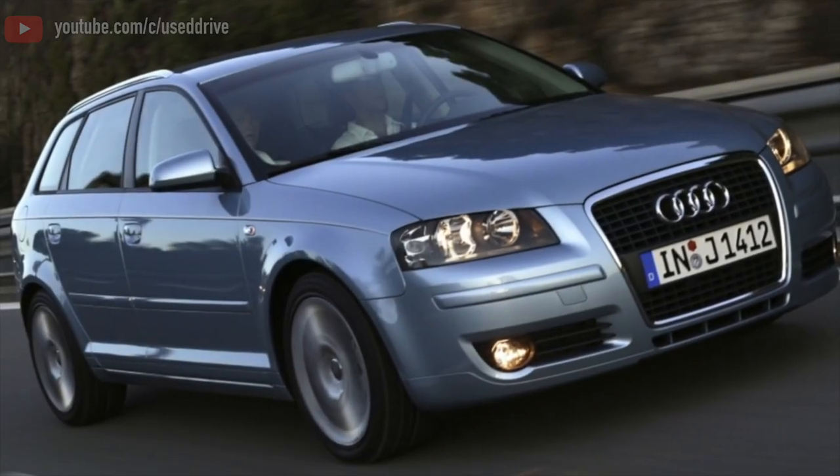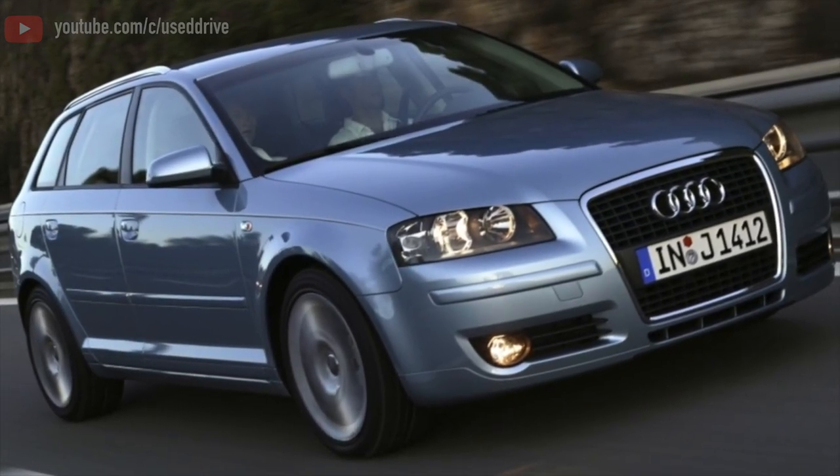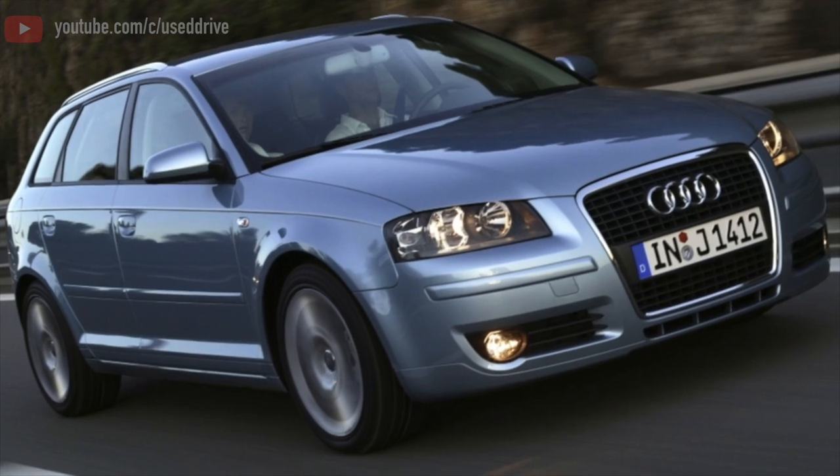Greetings, dear friends! I present to your attention the most common malfunctions and breakdowns that occur on the Audi A3 8P.